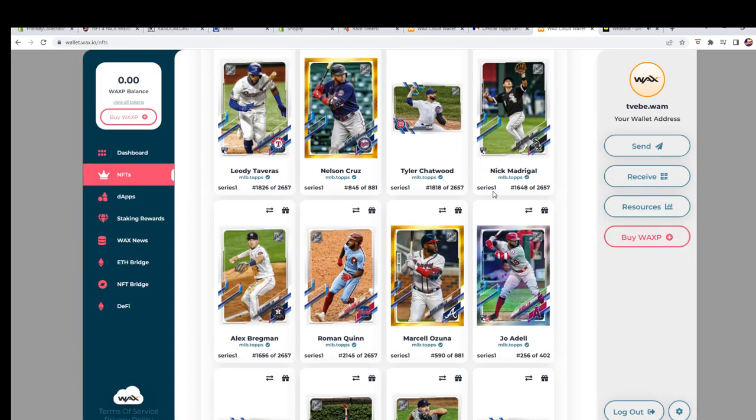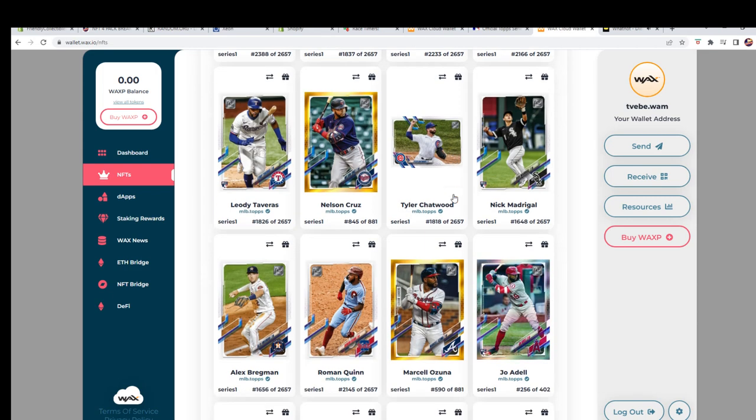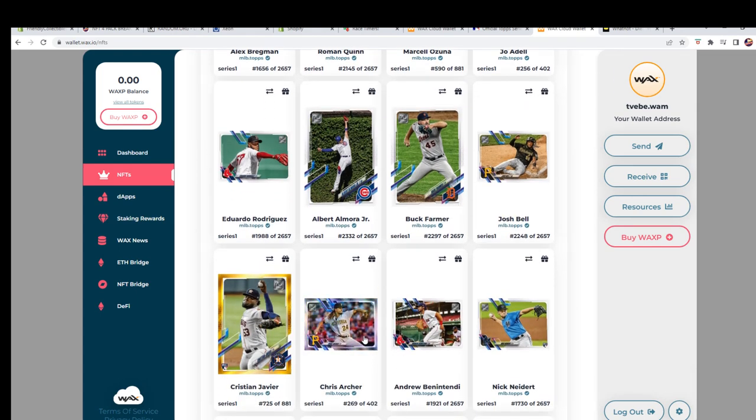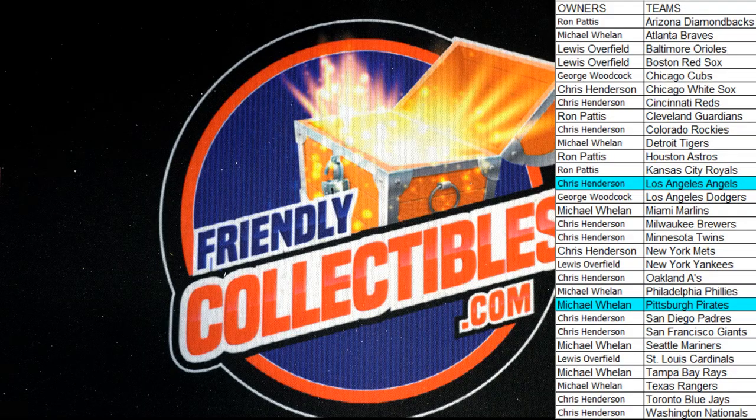What else did we pull? There's our commons. We had the Ozuna right there — definitely some cool stuff. And then we had this Chris Archer right here — also out of 402 for the Pirates. Pretty cool. If you don't have your wallet set up, don't be afraid to join the NFT breaks here with us. Thanks, guys — that was a lot of fun. Four-pack break!